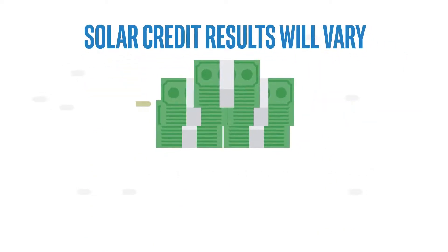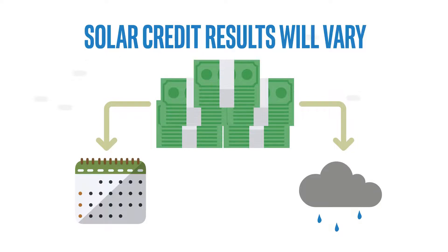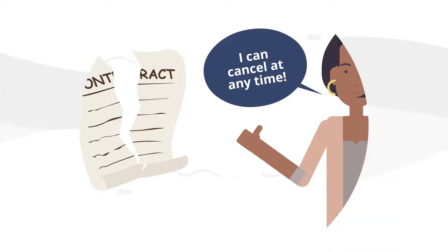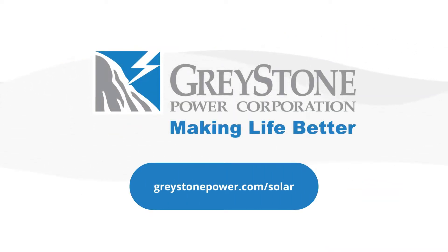Your solar credit results will vary based on the time of year, the weather and other conditions present at the site. There's no contract needed to participate so members can cancel at any time. Ready to capture your share of the sun? Visit greystonepower.com/solar to learn more.